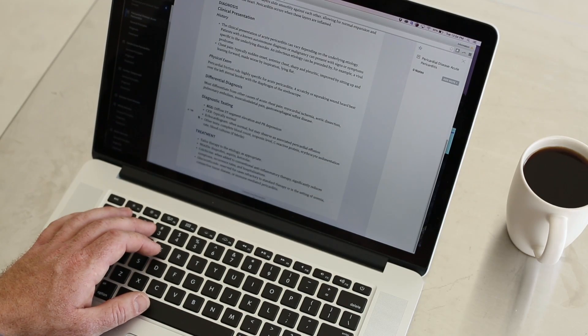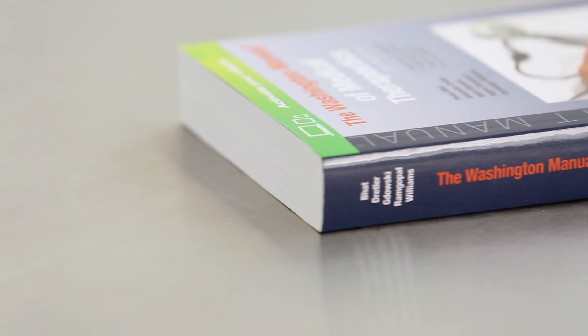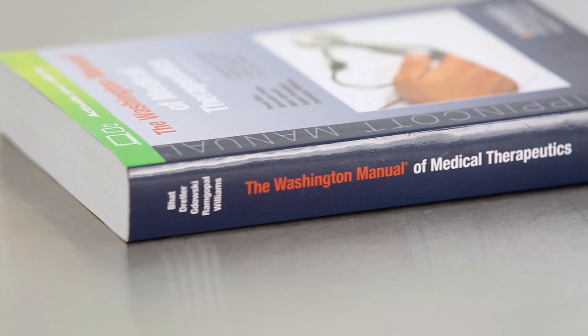I think the Washington Manual is extremely valuable. What I tell the residents, especially the interns and second years, is that it has a lot of core information — the basics that you need to start building a very good medical knowledge. It's a really good reference for everything in internal medicine. The Washington Manual is the reference manual for internal medicine.